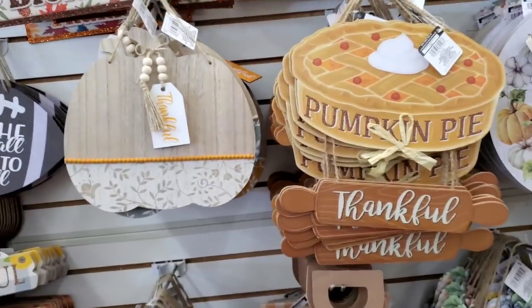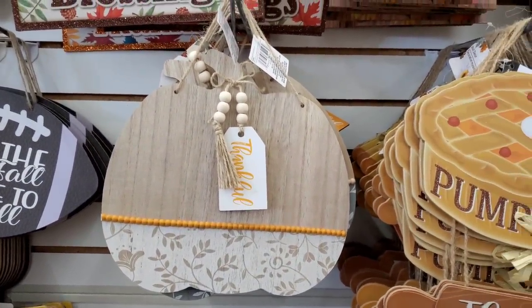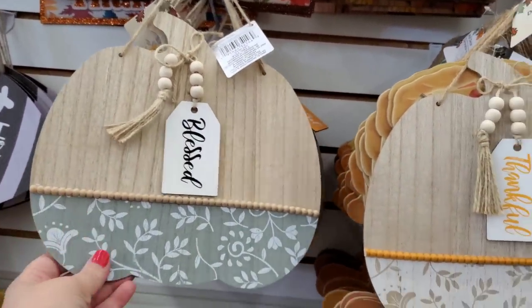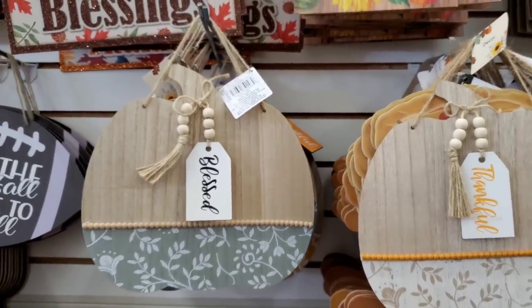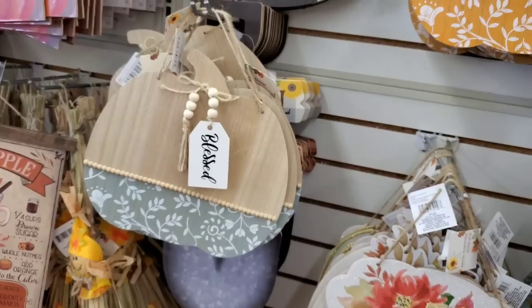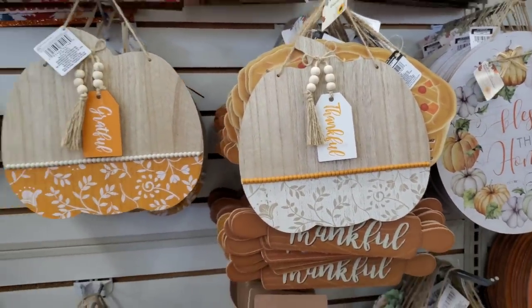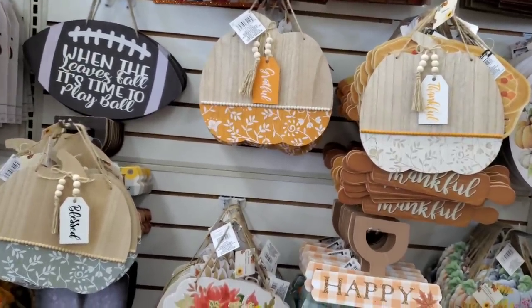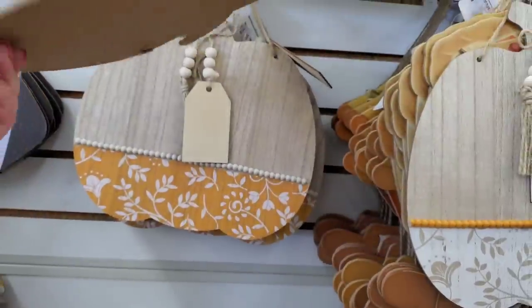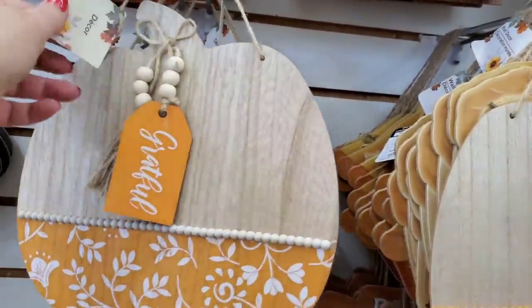The absolute best item I saved for very last — it is phenomenal. This one says 'Blessed' — oh my god, it's gorgeous. This one says 'Thankful,' and there's a third. So we have 'Blessed,' 'Grateful,' and 'Thankful.' They are gorgeous — I can't handle how gorgeous these are. These don't need any DIYing; they are sheer perfection.